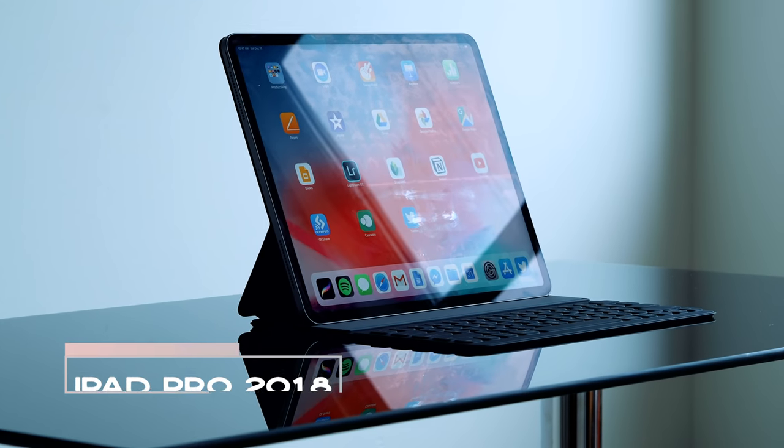Hey everyone, it's Yuka here. In today's video, I'm talking about one of my favorite Apple products of the year, the iPad Pro 2018.